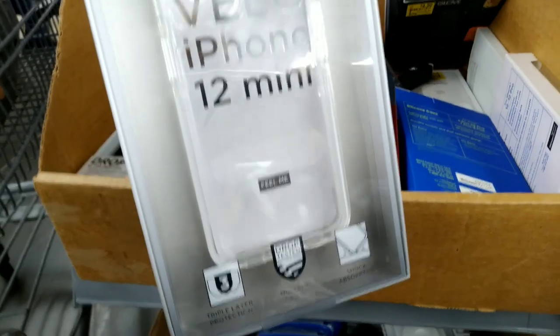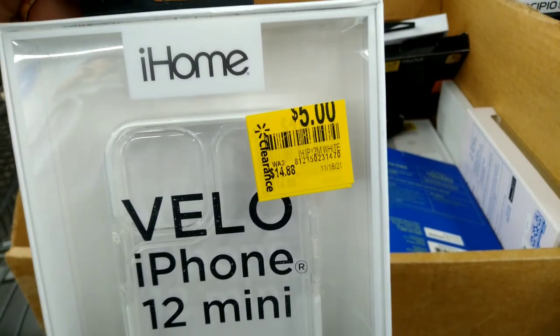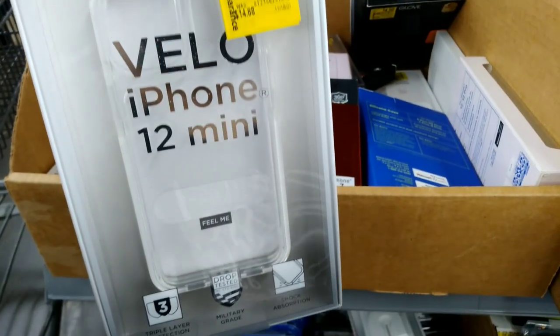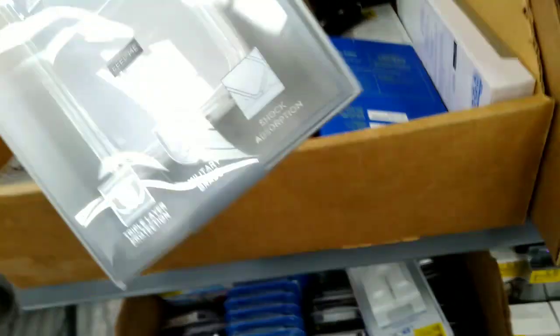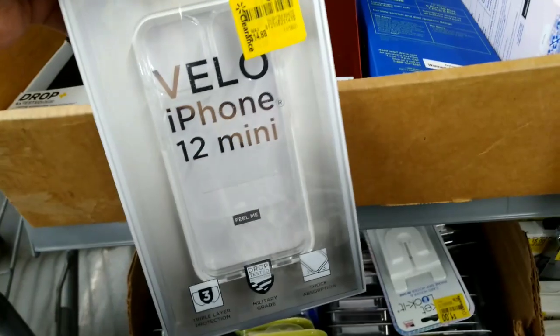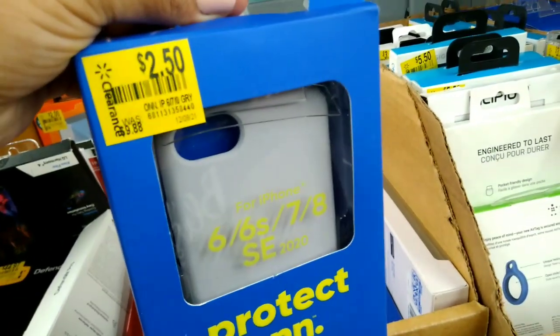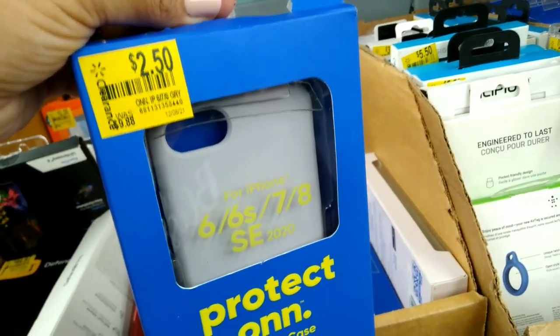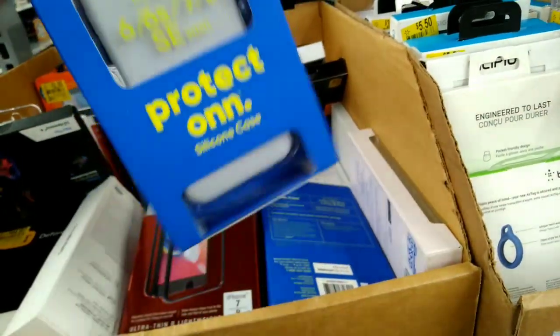They also have this one right here for the iPhone minis — it was $14.88 down to $5. They have this one right here for $2.50, was $9.88, for the iPhones — a silicone case.